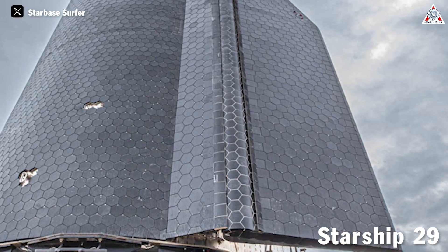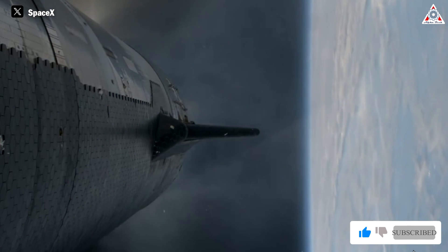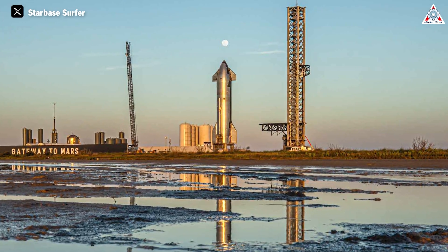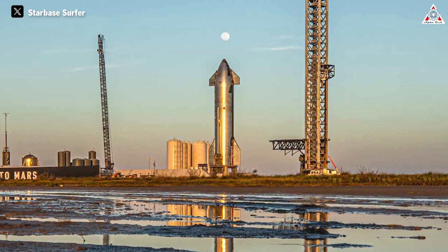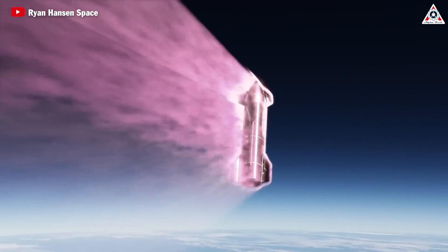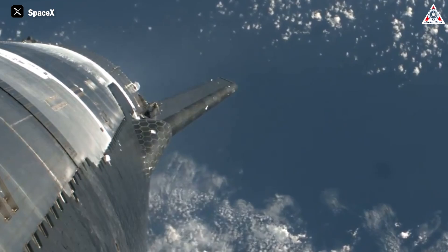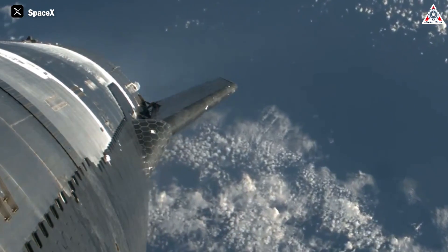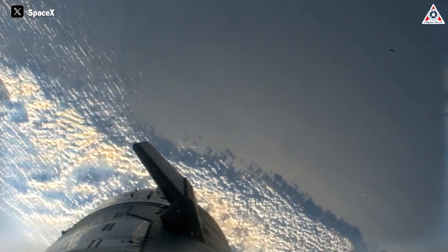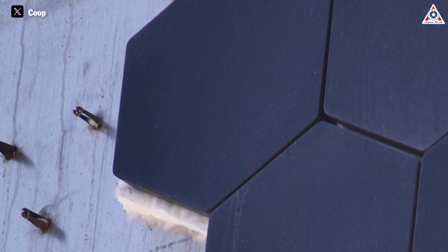How will Starship 29's design change to ensure the success of Starship's fourth flight? SpaceX did not raise many issues with Starship Stage 2 during the launch, but through observations of the space community, it's clear that Ship 29 needs further reinforcement — particularly in its heat shield. The heat shield serves as a critical component for protecting the spacecraft from intense heat during re-entry. Concerns have been raised regarding the retention of heat shield tiles during re-entry, with instances of tiles falling off observed during previous missions. The core issue lies in the process of attaching the TPS tiles, evidenced by the premature detachment of these protective components.